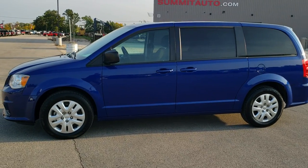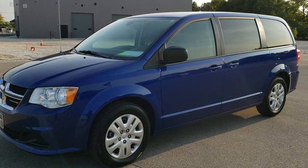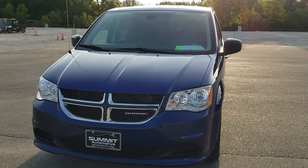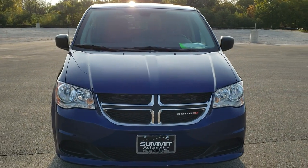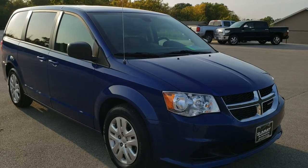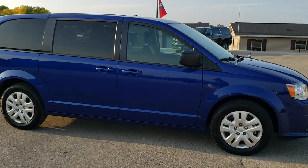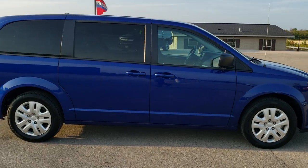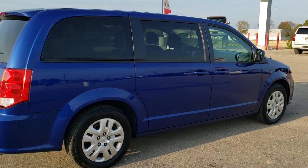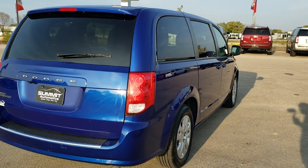This is stock number 20T143A. We are here at Summit Automotive in Fond du Lac, Wisconsin, your new and used minivan headquarters. Today we are checking out this super clean 2018 Dodge Grand Caravan SE. This one has the award-winning 3.6 liter Pentastar V6 motor. It has been fully safety inspected by our service shop, has a fresh oil and filter change, all the fluids have been checked and topped off, and this one is 100% ready to go.